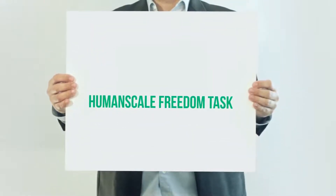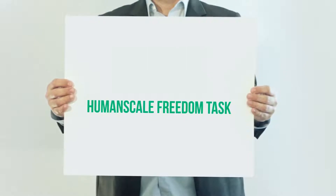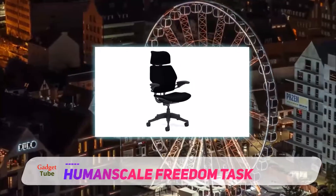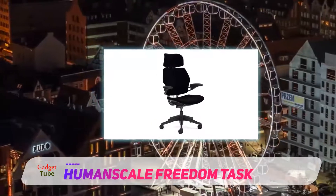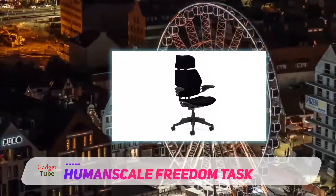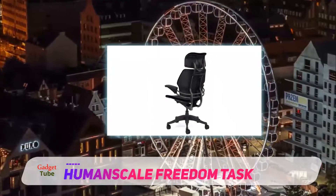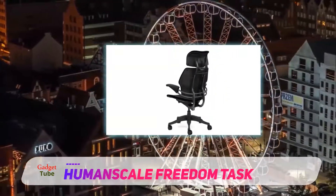Humanscale Freedom Task special features: innovative backrest, optional headrest. When you sit in a Freedom Task, it automatically adjusts as you recline. That means there are no knobs or levers to fiddle with, freeing up more time for productivity.